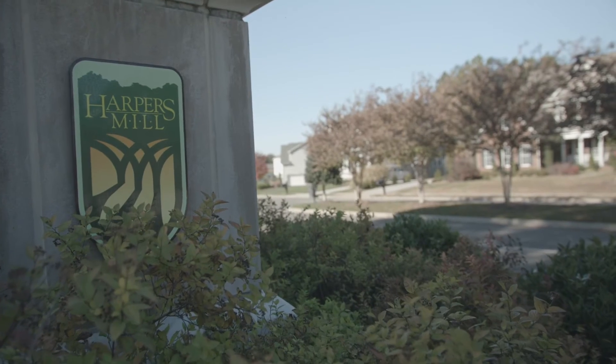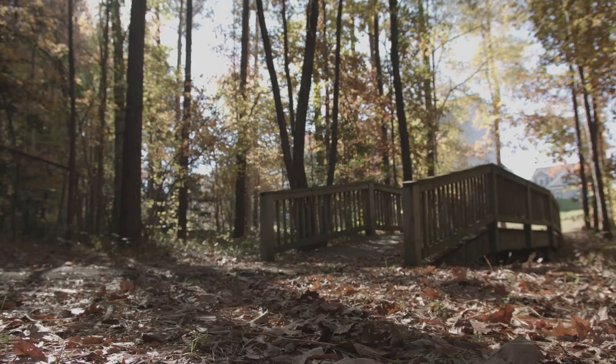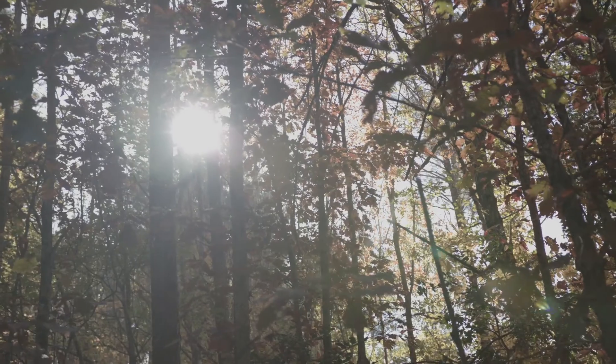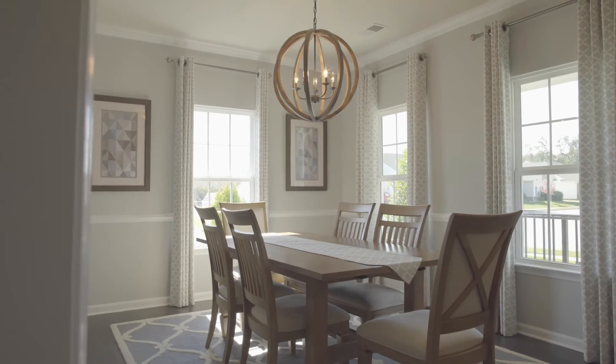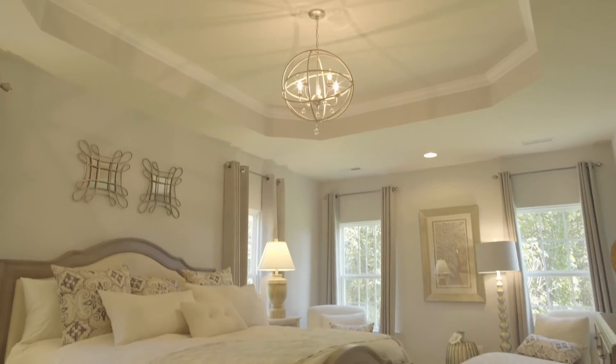Coming soon to Moseley, Virginia: Amington at Harper's Mill, the most secluded and sought-after section of home sites. Conveniently located west of Route 288 and Hull Street Road, Amington at Harper's Mill will offer spacious single-family homes with up to four bedrooms.